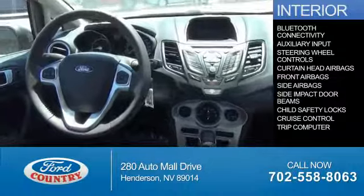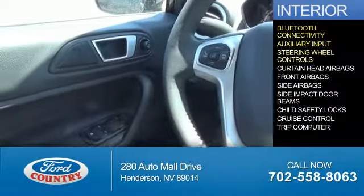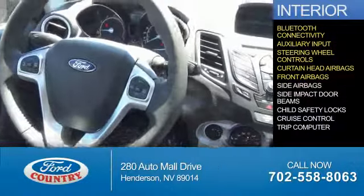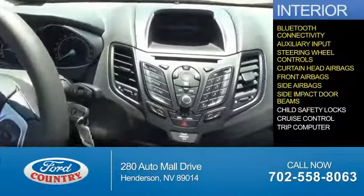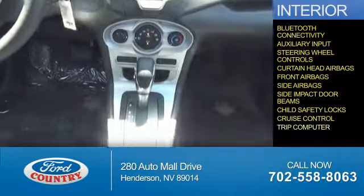Inside you'll find Bluetooth connectivity, an auxiliary input, steering wheel controls, curtain head airbags, front airbags, side airbags, side impact door beams, child safety locks, cruise control, and a trip computer.